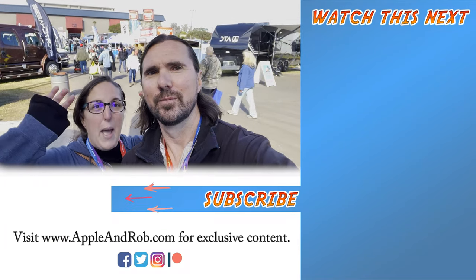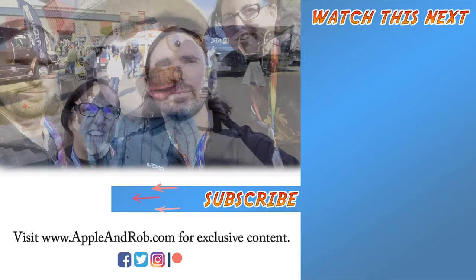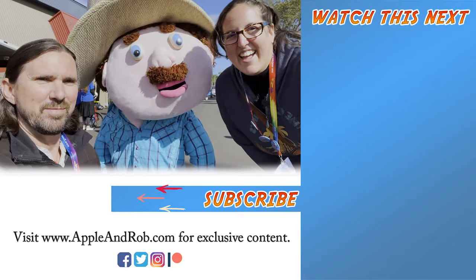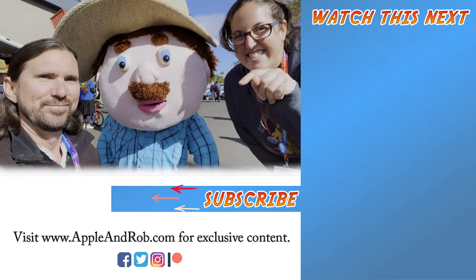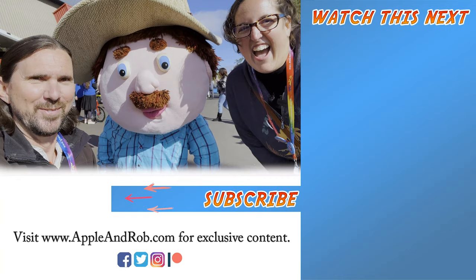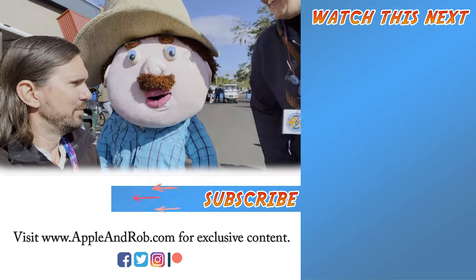We'll see you next time! You guys better subscribe - just press that button and you're going to be part of the family.